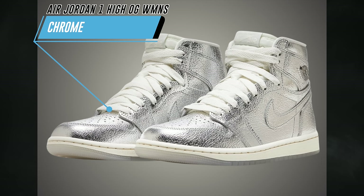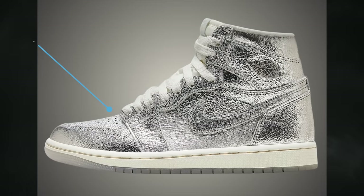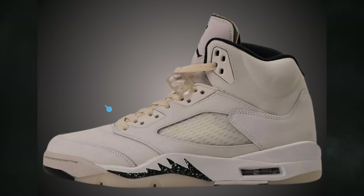Releasing just a couple days later is the Air Jordan 1 High OG Chrome. This pair features metallic silver, photon dust, sail, and wolf gray — also a women's exclusive release — available on April 10th for $180.